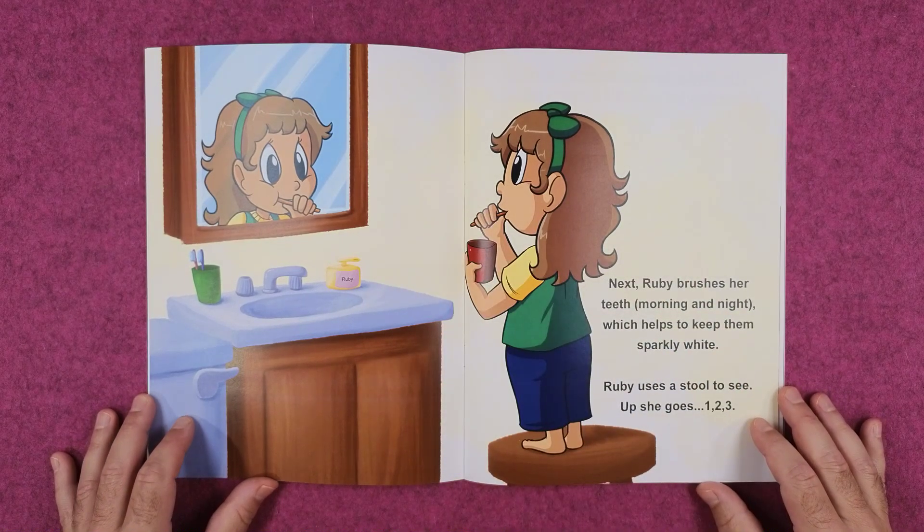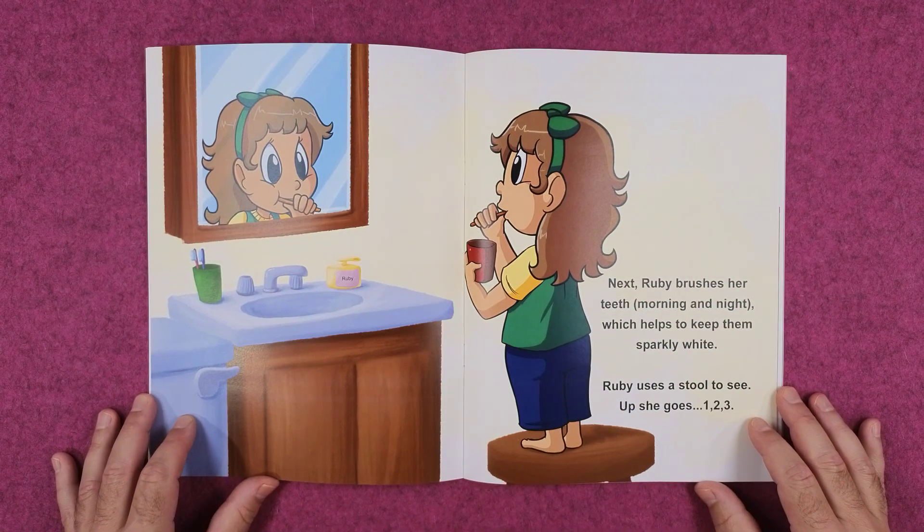Next, Ruby brushes her teeth morning and night, which helps to keep them sparkly white. Ruby uses a stool to see. Up she goes — one, two, three.